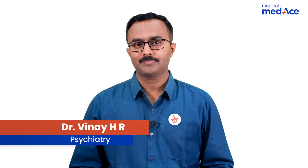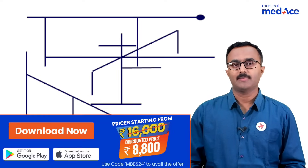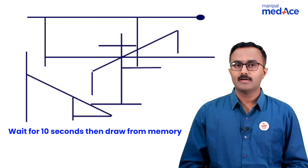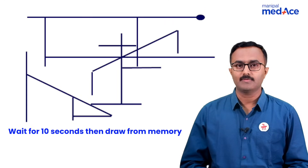Hi, students. Today, we will do a task. Let us have a look at this picture. What you will have to do is wait for 10 seconds, then redraw from your memory whatever the lines are given, exactly the way it is.